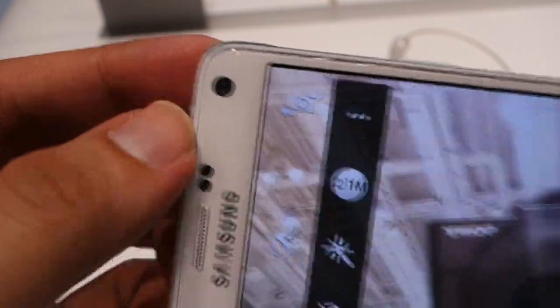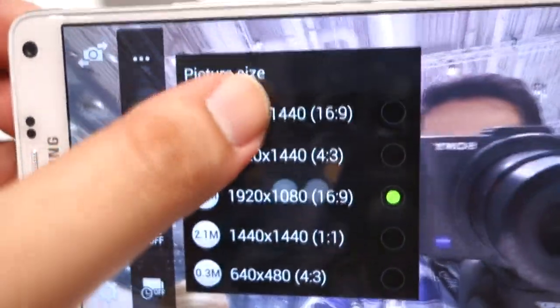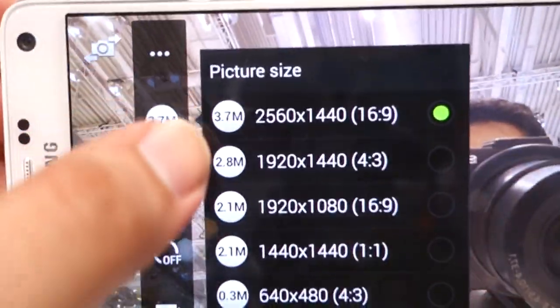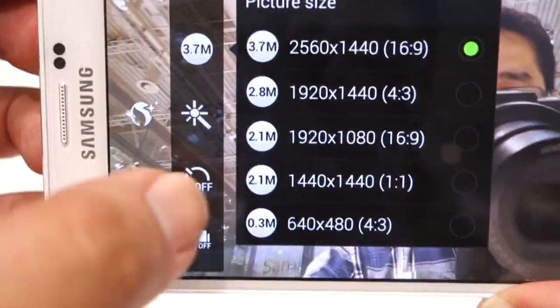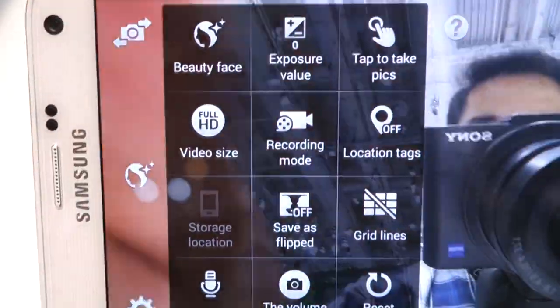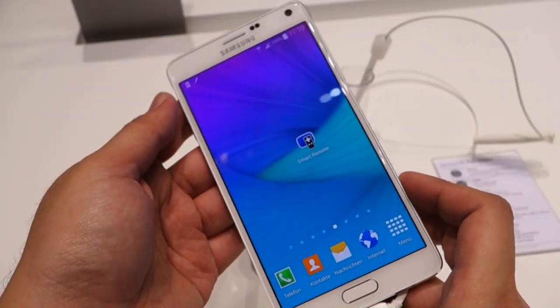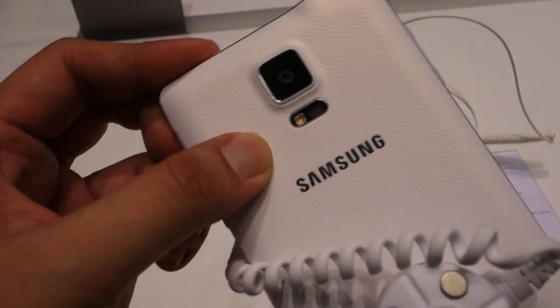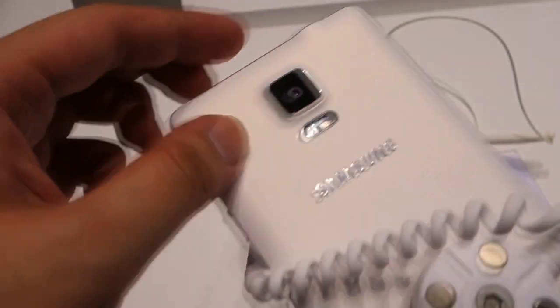For taking selfies, they have fitted a much larger 3.7MP camera with an f1.9 aperture and 90-degree wide-angle lens. To capture a larger group in a selfie shot, the Galaxy Note 4 lets you take a wider 120-degree wide-angle selfie by stitching several shots together. You can also trigger the shot by tapping the heart rate sensor at the back.